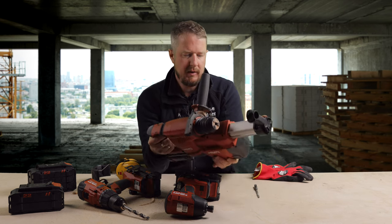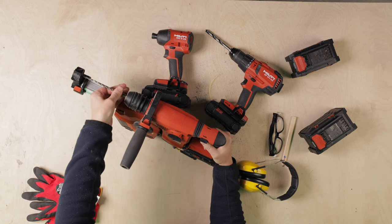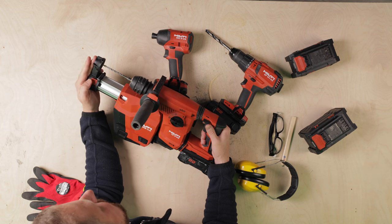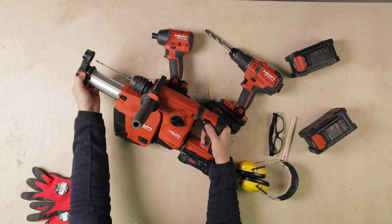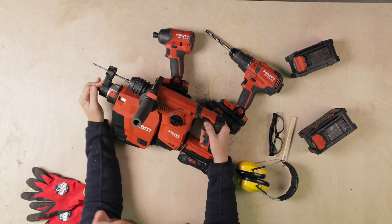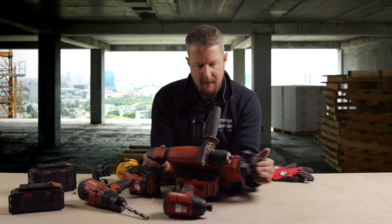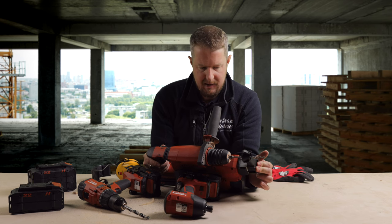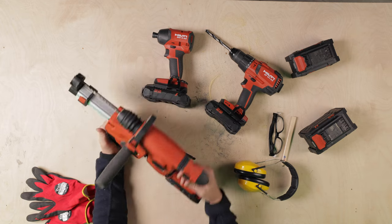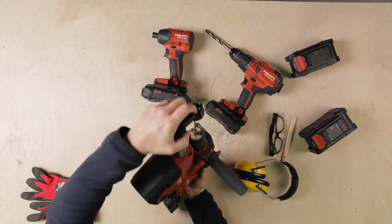You put your SDS bit in, then line this up to the maximum depth you want. You slide it in, get to the point you want, and that acts as a stop. So if you want a particular depth — say 50mm — you can set the depth and you'll be drilling to the same depth every single time. So not only is it dust extraction, it's a depth gauge as well, which is pretty cool. You set your depth depending on what size drill bit you've got, then you drill, and all of the dust gets sucked in here and into the dust extraction system.